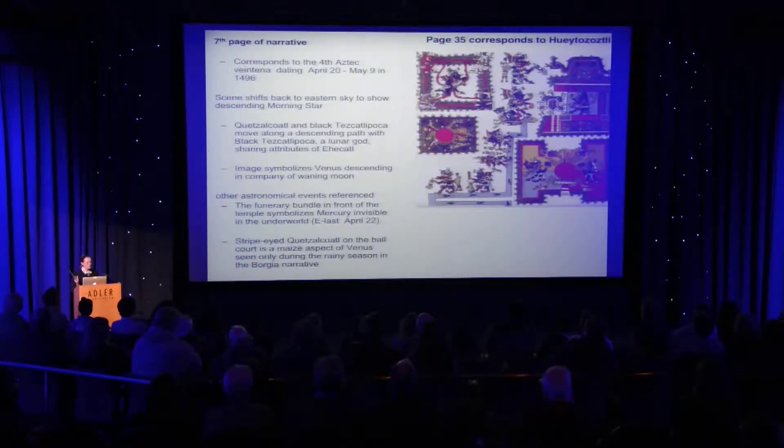The seventh page of the narrative is another festival just prior to the beginning of the rains, April 20th to May 9th. The scene shifts back to the eastern sky, with an emphasis on the morning star. By this time, because Mercury's cycle is so quick, Mercury is already disappearing again — and he's now seen as a mummy bundle.